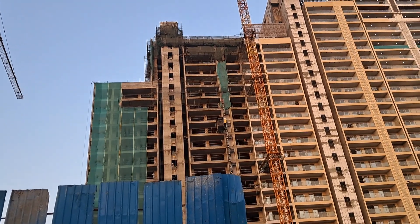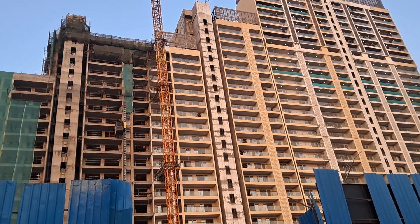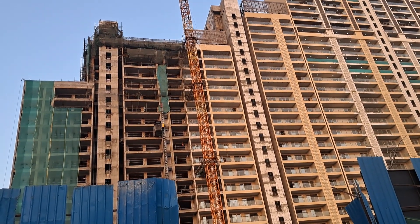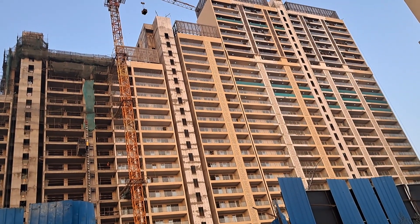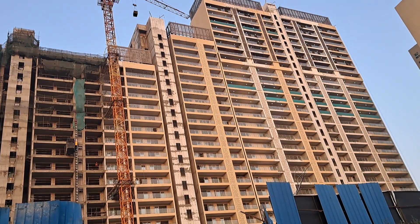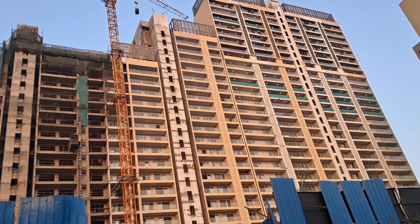SB1 and SB2 have received OC, and Tower 2 has also received OC. You can have a 2.5 BHK in SB2 of size 22-34 square feet. In Tower 2, we have 3 BHK and 4 BHK apartments — 3 BHK of size 27-53 square feet and 4 BHK plus of size 38-51 square feet.